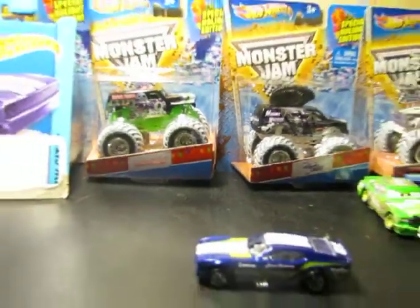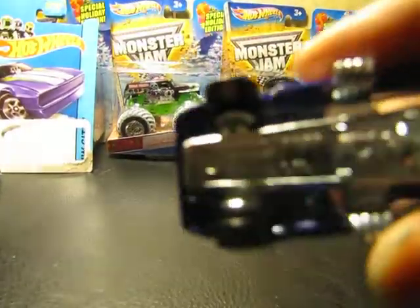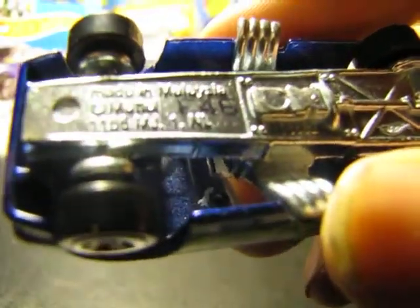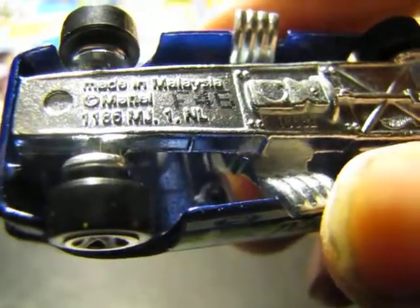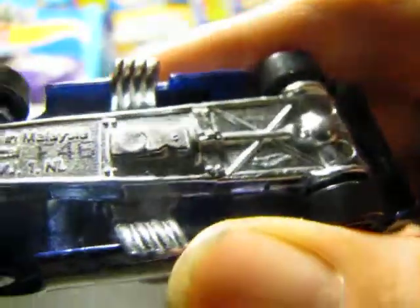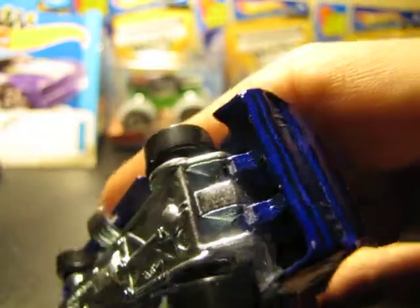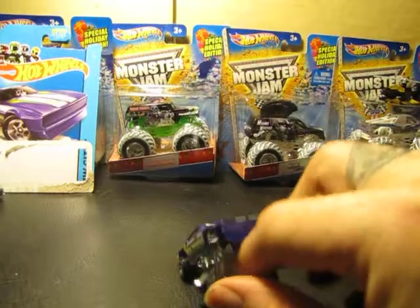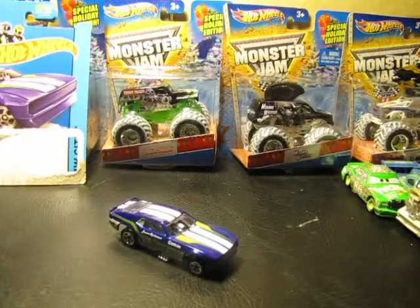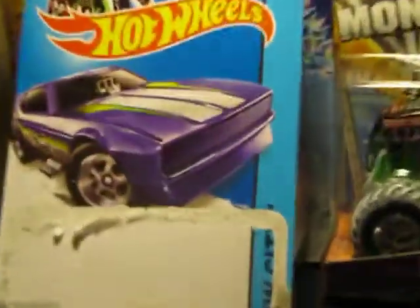Let's see the bottom and read it. Made in Malaysia, Mattel — all the information, 46th week, Hot Wheels logo. I don't remember what year this car came out, and I don't think it's going to say on here either.